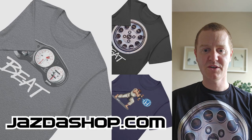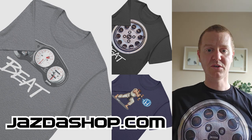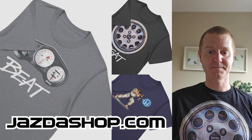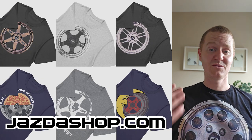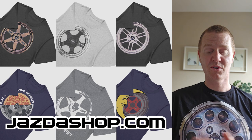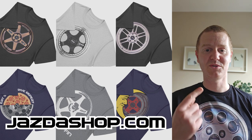If you're modifying your Beat, why not modify yourself and get some Honda Beat t-shirts? You can find them along with other Honda Beat designs and loads of aftermarket wheel t-shirts like Rays TE37s, NKRPF1s, and other OEM manufacturers at jazdashop.com.